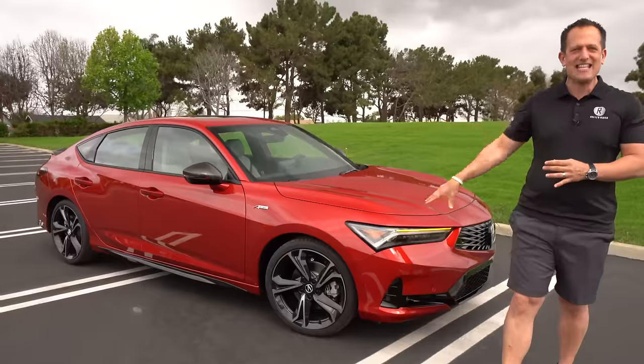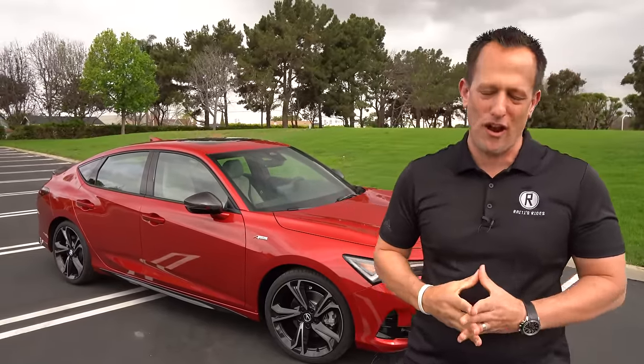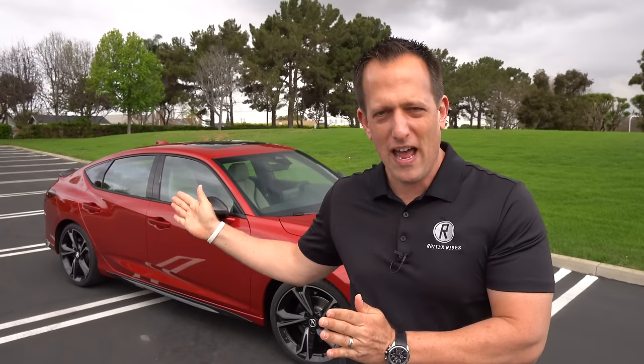Before we get into this compact hatchback sport performance car, let's talk about what's going on here. Acura has been around since 1986 — and guess what? The birth of the Integra was actually March 27th, 1986. With this vehicle, we see the return of the Integra name to Acura's lineup, connecting it to the past. The last time an Integra was available, believe it or not, was 2001. So it's been a while with this return of the name.